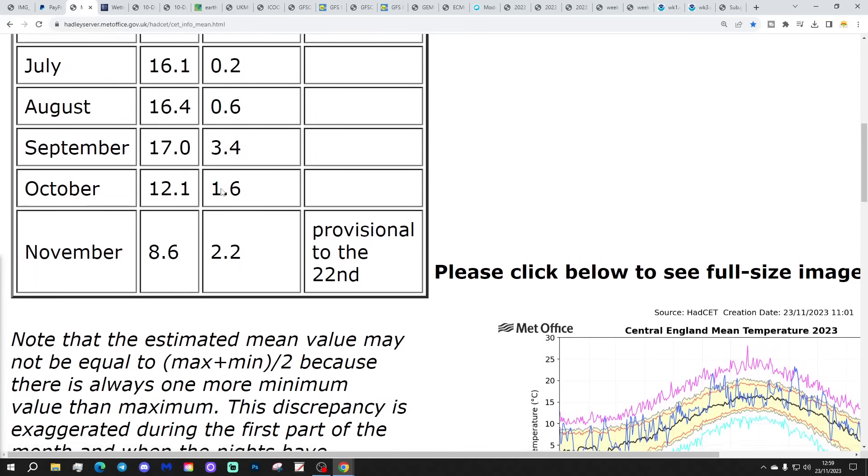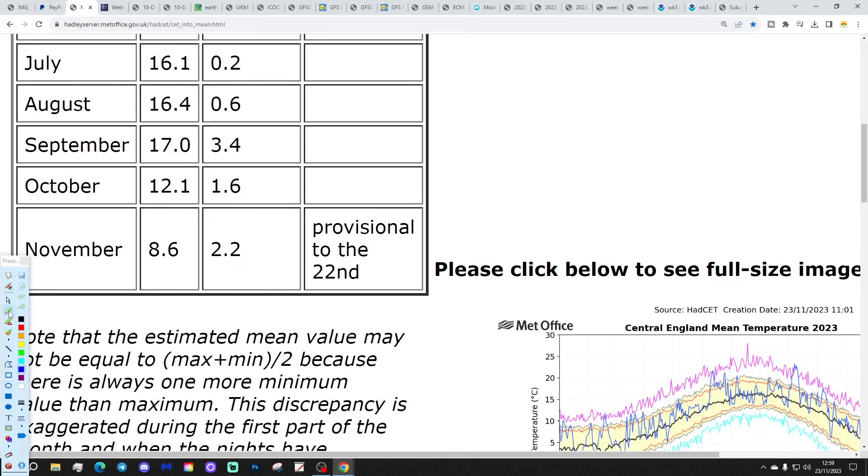I'm going to start with our Central England Temperature. The CET is currently sitting at 8.6, which is 2.2 degrees above average. It's been holding around 2 degrees above, but not for much longer - that will start coming down pretty much from tomorrow onwards.